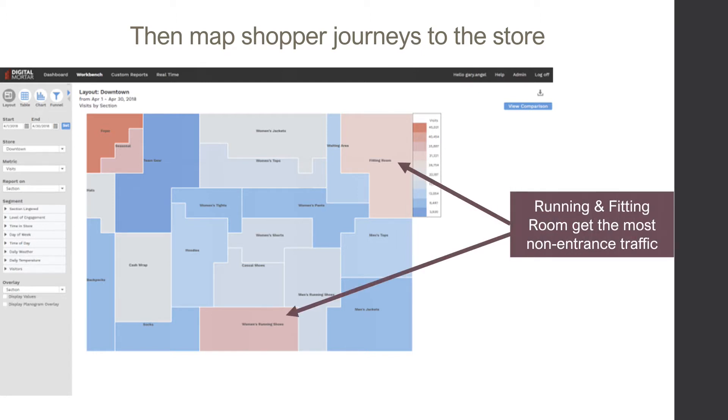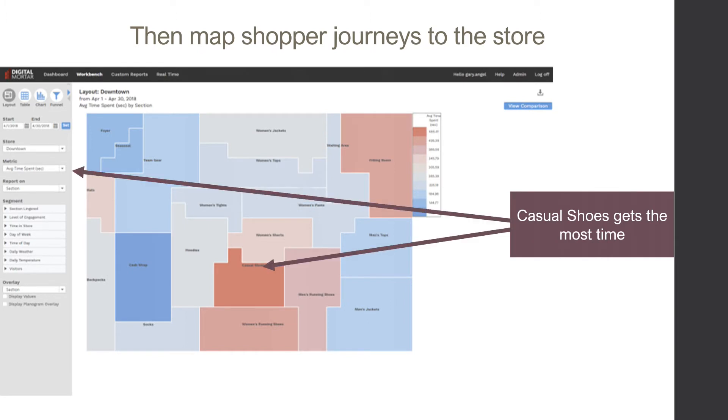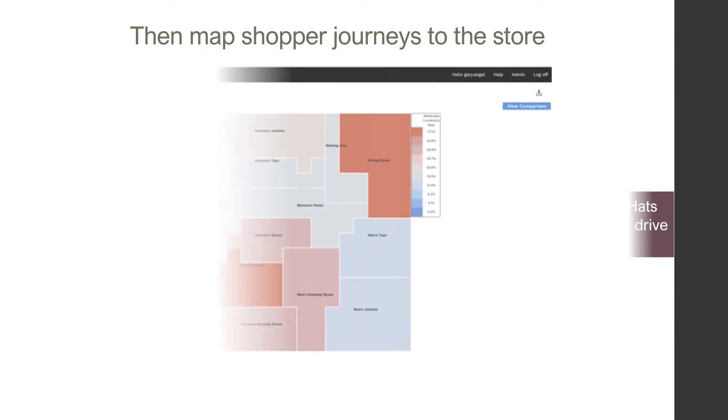See where shoppers went most, where they spent the most time, and which parts of the store converted the best.